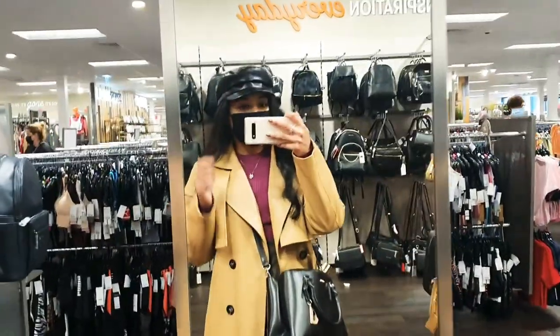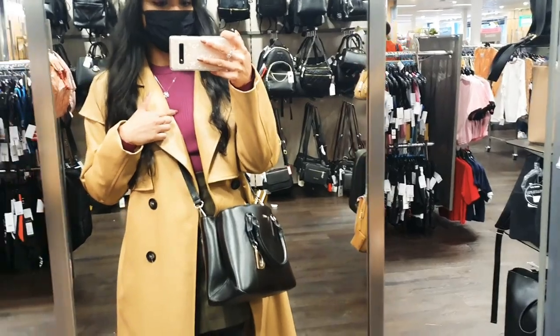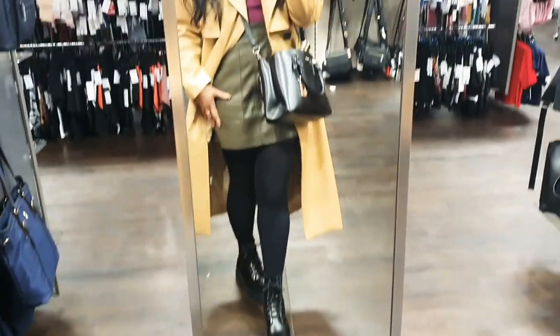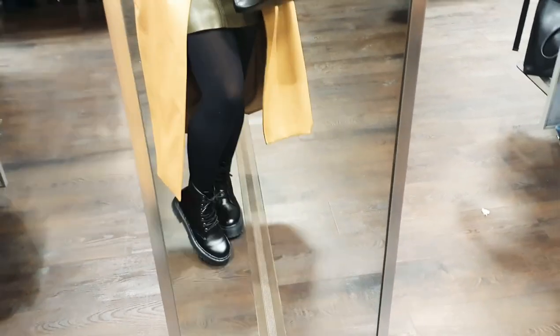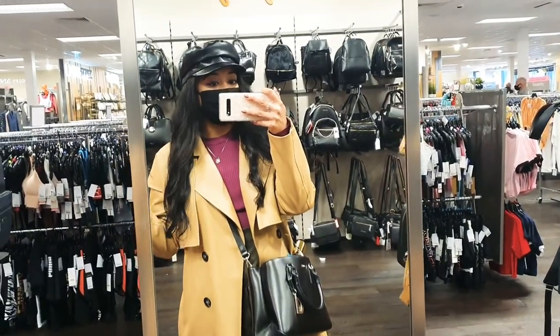Here's my outfit of the day. I'm wearing a Baker Boy hat from Primark, a jumper from Zara, this MAC from In The Style, a DKNY bag, a skirt from H&M, and platform boots from Primark — very Doc Martens-esque but they're not. It's really rainy and dull today, so I went for this kind of look.